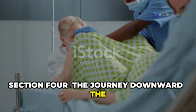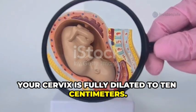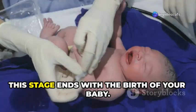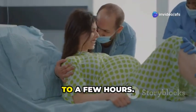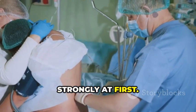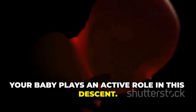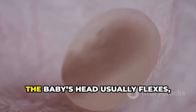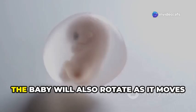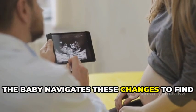The second stage of labor begins once your cervix is fully dilated to 10 centimeters — this is often called the pushing stage. Its purpose is to move your baby down through the birth canal and out into the world. It can last from a few minutes to a few hours, and may take longer for first-time mothers. If you have had an epidural, you might not feel the urge to push as strongly at first. As your uterus contracts, it pushes the baby downward. The baby's head usually flexes with the chin tucked to the chest, and the baby will rotate as it moves through your pelvis to find the easiest path.